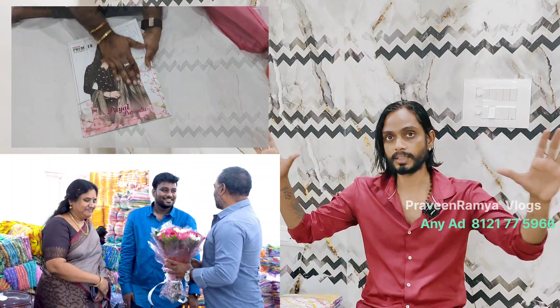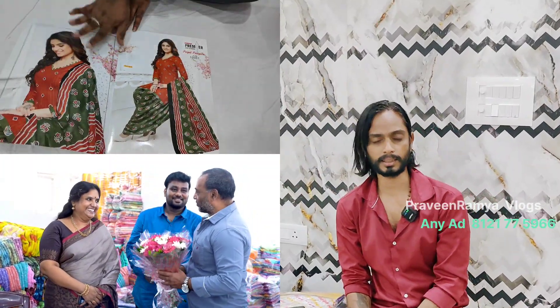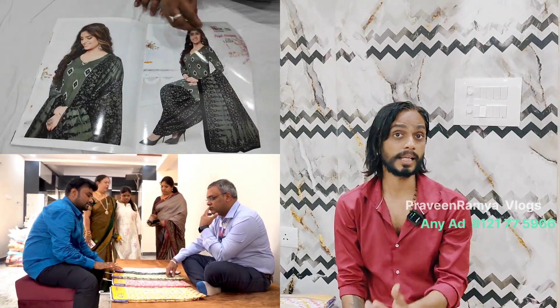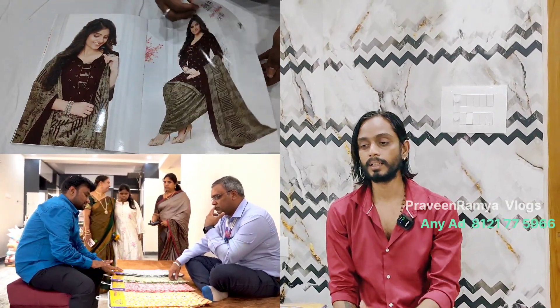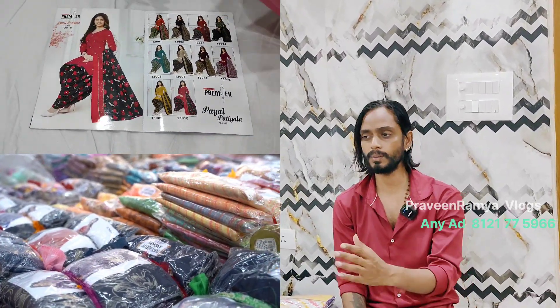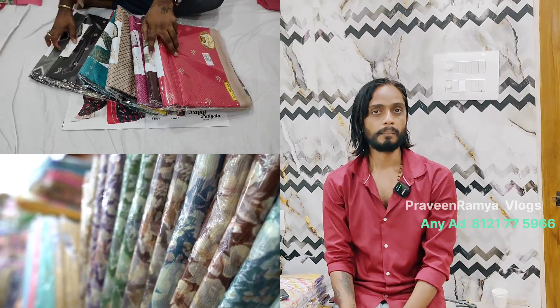This is the outlet shop on the fifth floor. Saris start from just 95 rupees, and fancy saris are separate. Plain saris start at 500 rupees. There are lots of varieties available across 50 floors.